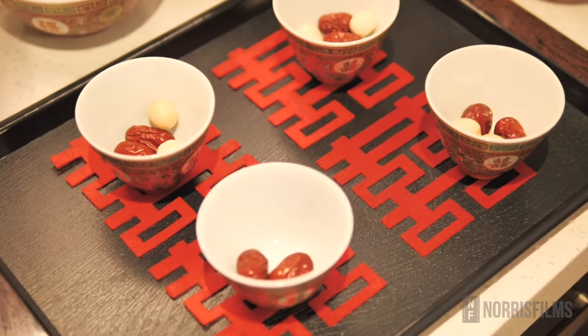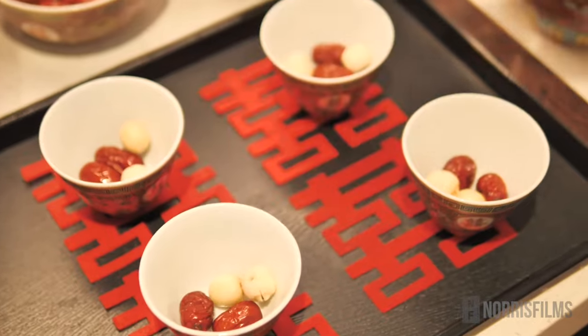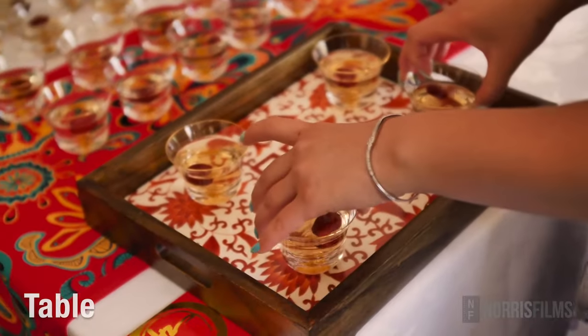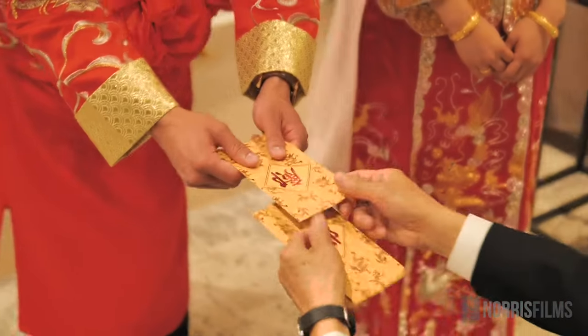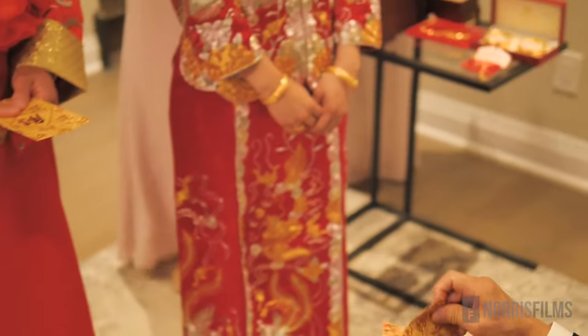Herbs like lotus seeds and red dates are frequently added to the tea, since their Chinese pronunciations are connected with fertility blessings for the pair. A small table is required as a place to set down the tea as well as any gifts received from the family during the ceremony.